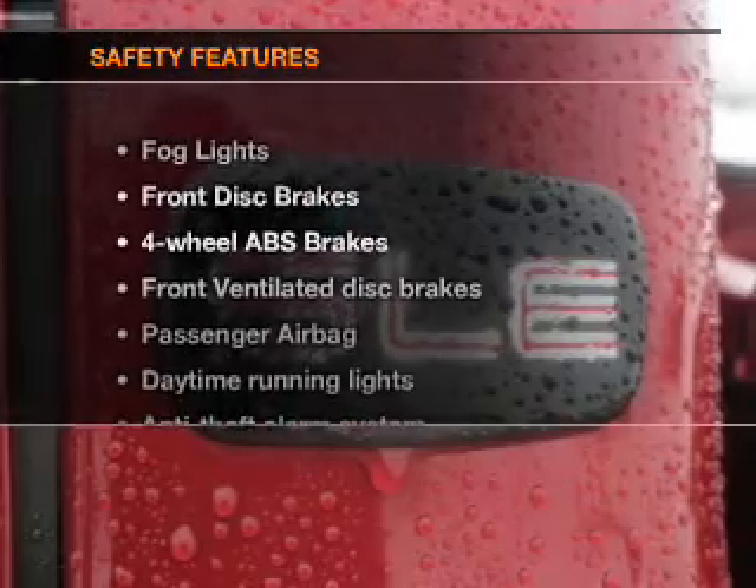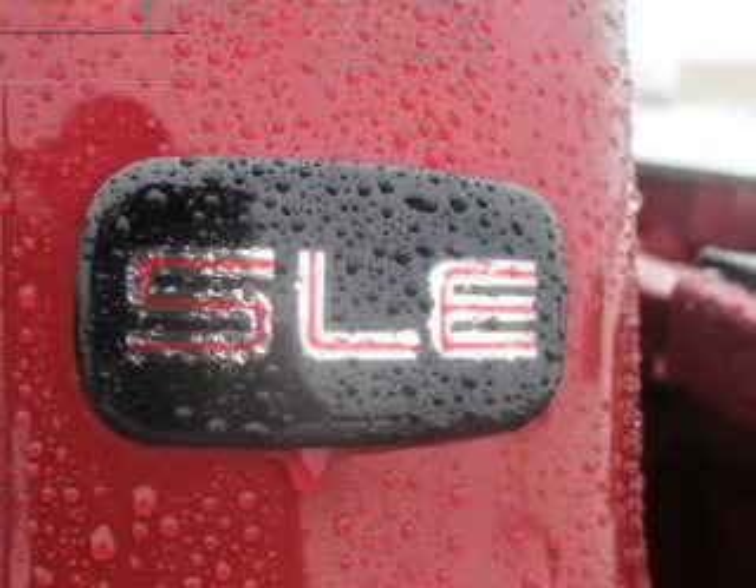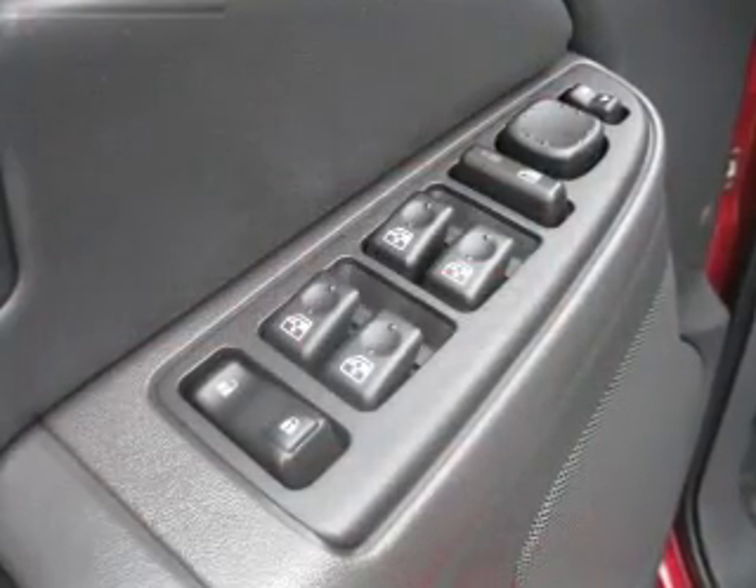If safety is a high priority, rest assured knowing that these top safety components are included: front ventilated disc brakes, passenger airbags, daytime running lights.